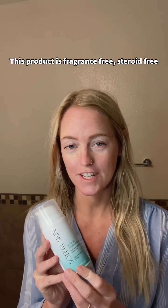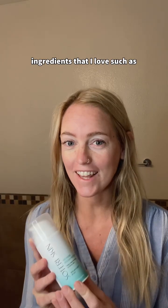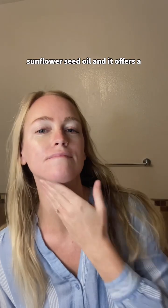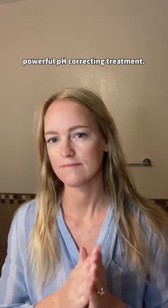This product is fragrance-free, steroid-free, and made with natural and organic ingredients that I love, such as shea butter, colloidal oatmeal, and sunflower seed oil, and it offers a powerful pH correcting treatment.